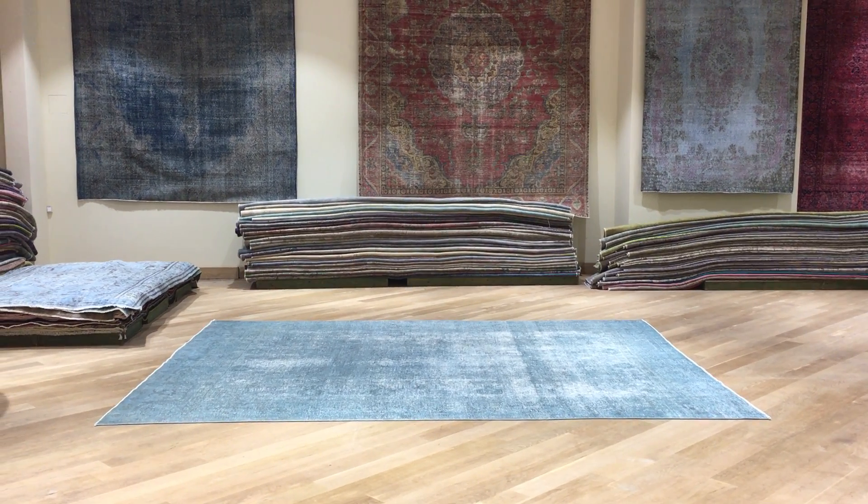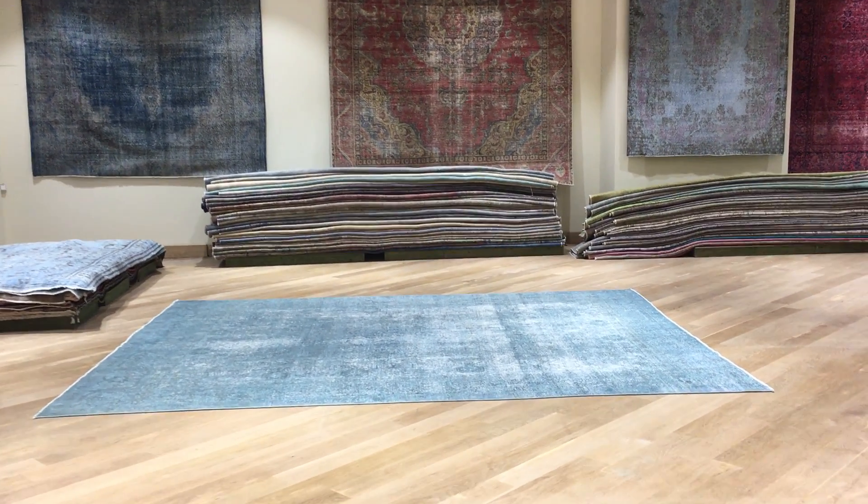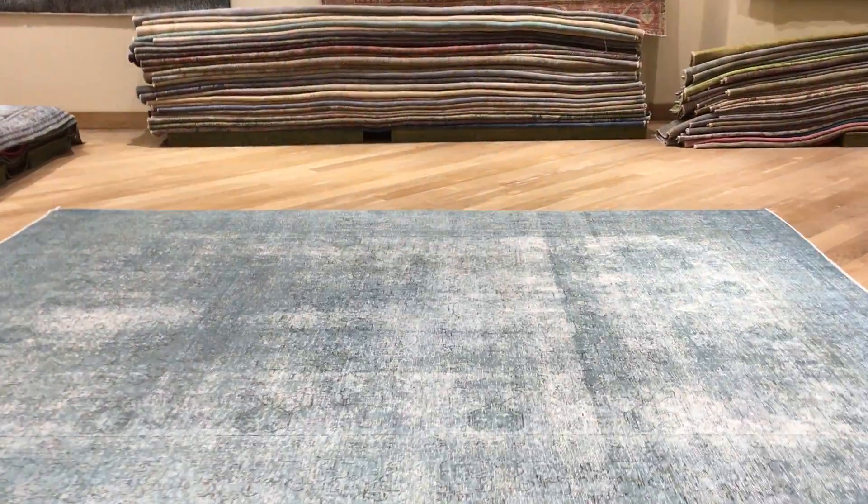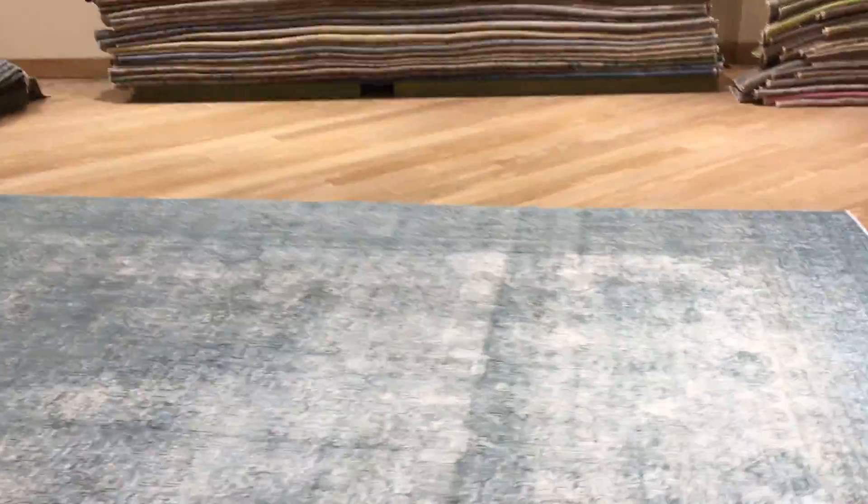This is vintage carpet 19126. It's a Persian handmade carpet. This is a very beautiful aqua green color carpet, very nice on the eyes.